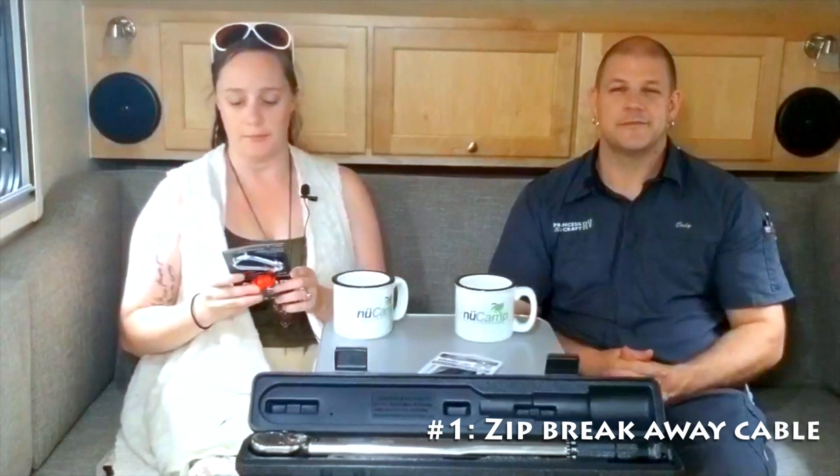Thanks, Mandy, for that question. Cody and I are going to go through just a couple of things that we see customers really like to pick up when they get their trailer here at Princess Craft. First is this zip breakaway cable, which will replace the breakaway cable that came with your trailer. It keeps it up off the ground — you don't have to fish it through the chains, and it makes for a really easy hookup and disconnect. The next product most customers like is the chain up, which keeps your safety chains up off the ground. It's a super easy product to install and keeps you state legal with no chains dragging on the ground.